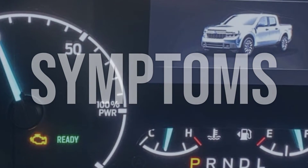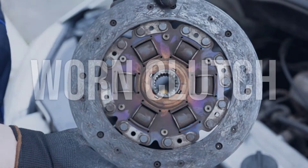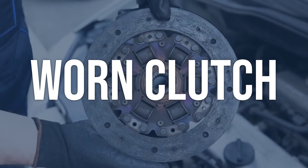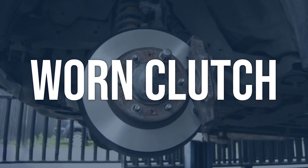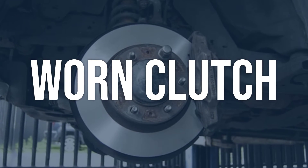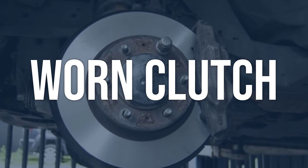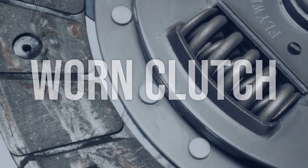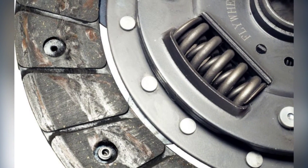Now we talk about possible causes and how to diagnose and fix. Worn clutch: To diagnose a worn clutch, check for a burning smell coming from the transmission, difficulty shifting gears, and a lack of response when trying to accelerate. You can also inspect the clutch for wear and tear. The solution is to replace the clutch assembly with a new one. This involves removing the transmission, replacing the clutch, and reinstalling the transmission.